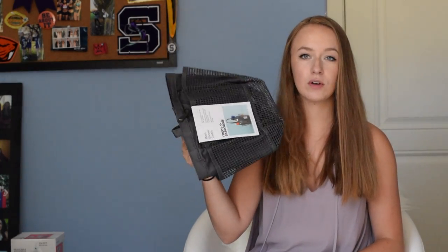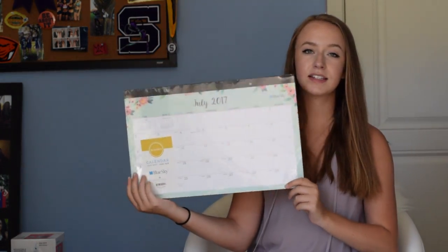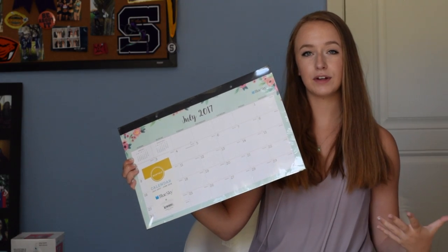I also got this Room Essentials shower caddy — it's the mesh bag one, which I really like because if it gets dirty you can just throw it in the wash, it's not too bulky, and it has a lot of pockets around the edges and a big pocket in the middle. Then I got this desk calendar for the academic year, because I like to hand write my calendar, and a dry erase weekly planner board for my wall so my roommate and I can always see each other's schedules.